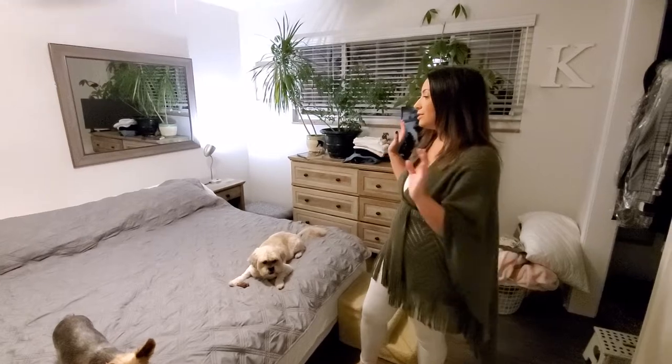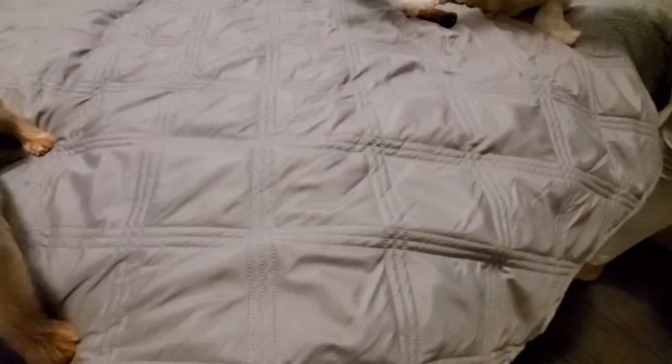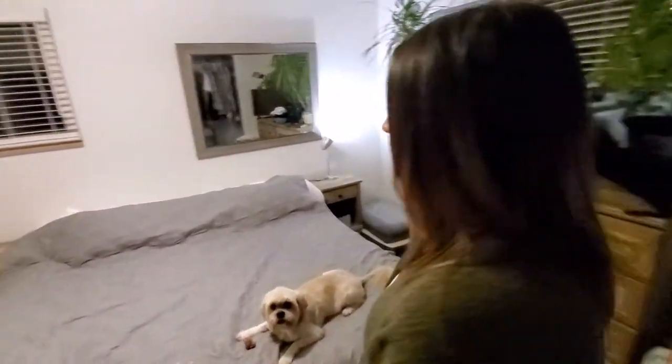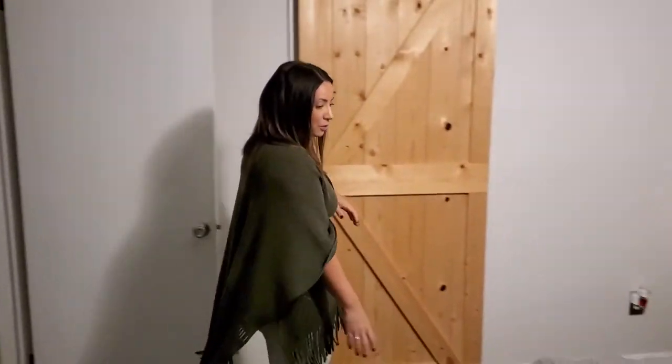In this video I want to tell you guys about this awesome waterproof cover for your bed. It's great if you have kids or pets. We have three dogs and three cats, so we usually have a lot of messes.